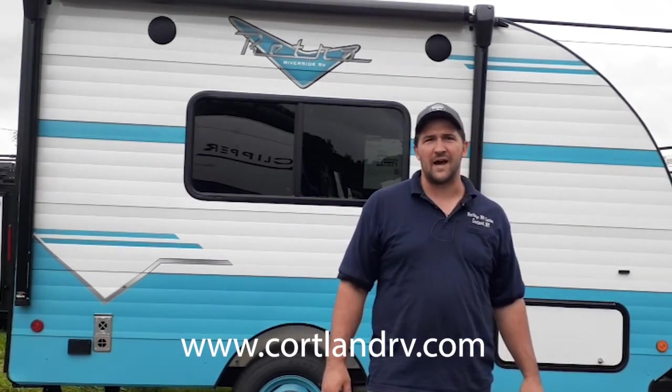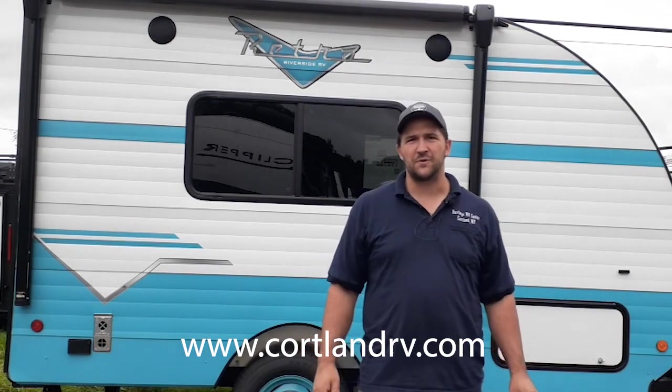All right, hey guys, I'm back. It's Mike Sampson here at Hartley's Auto and RV Center on Route 13 here in Cortland, New York. Check out our complete inventory at www.cortlandrv.com. And today we're going to go over the 2023 Retro 135.